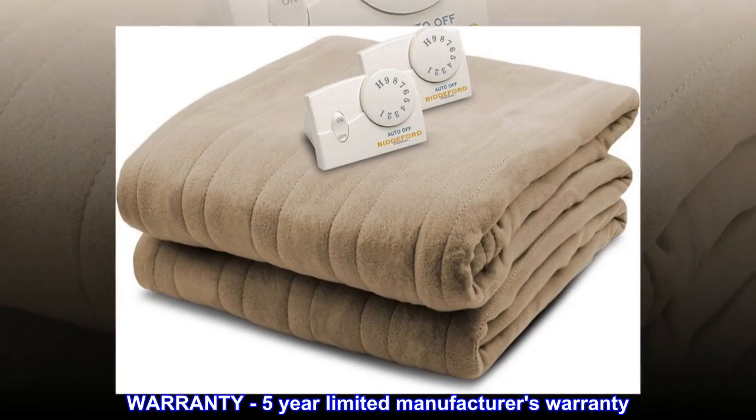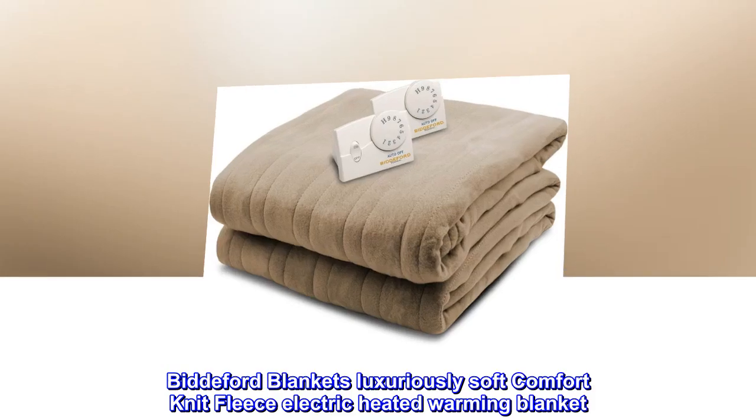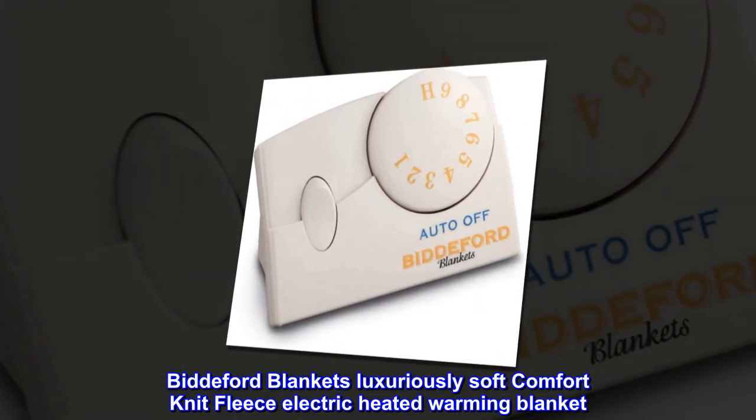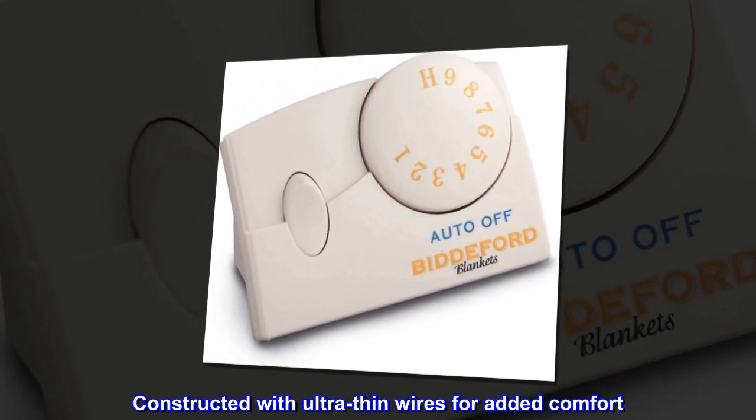Warranty: five-year limited manufacturer's warranty. Bidford blankets — luxuriously soft comfort knit fleece electric heated warming blanket, constructed with ultra thin wires for added comfort.